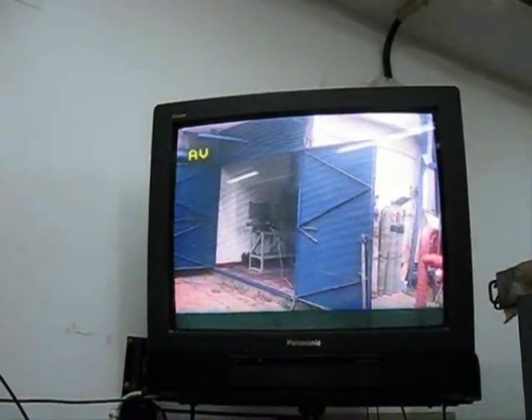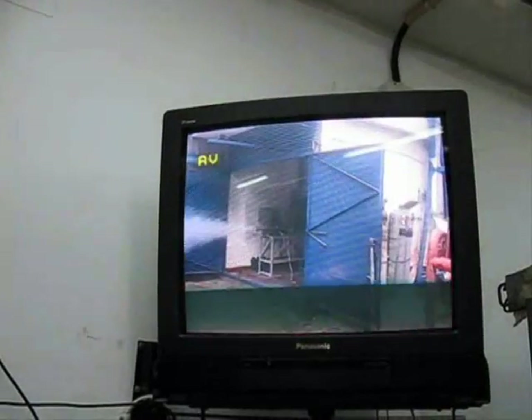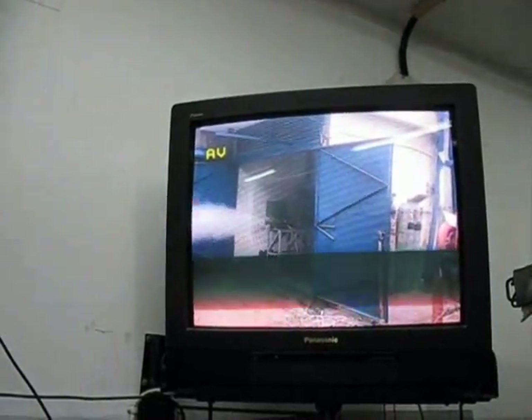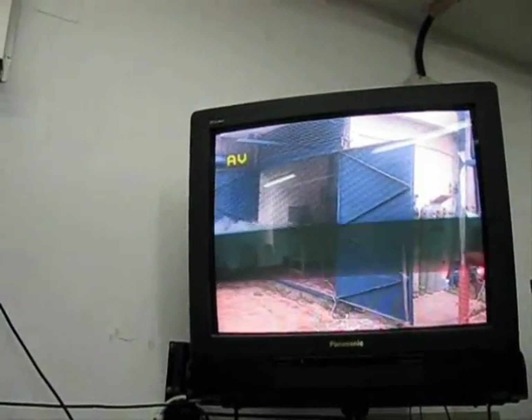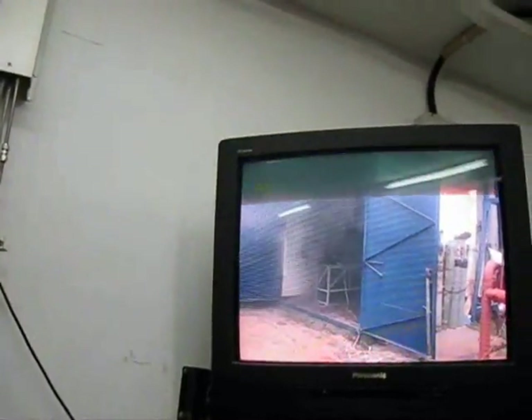Here you can see a preliminary experiment we launched to see whether the rocket motor would survive liftoff and not explode as it goes towards the sky. This was done at the Technion. You can see the launch — they fired the rocket successfully and it didn't blow up.